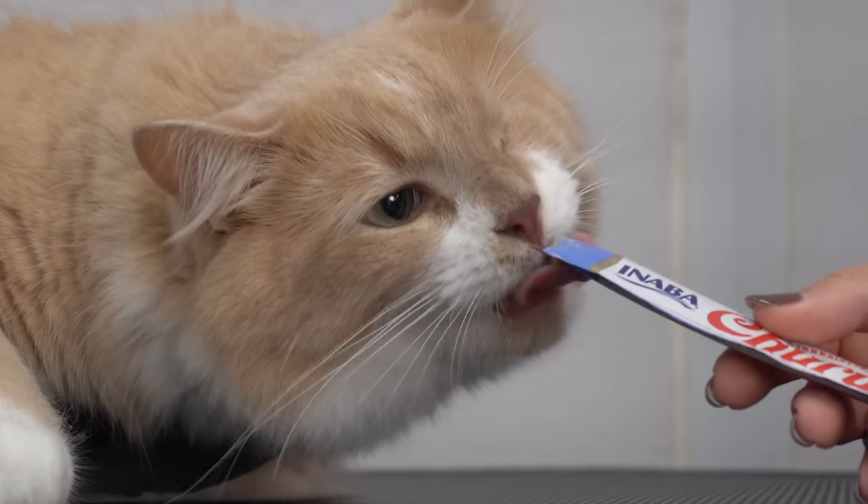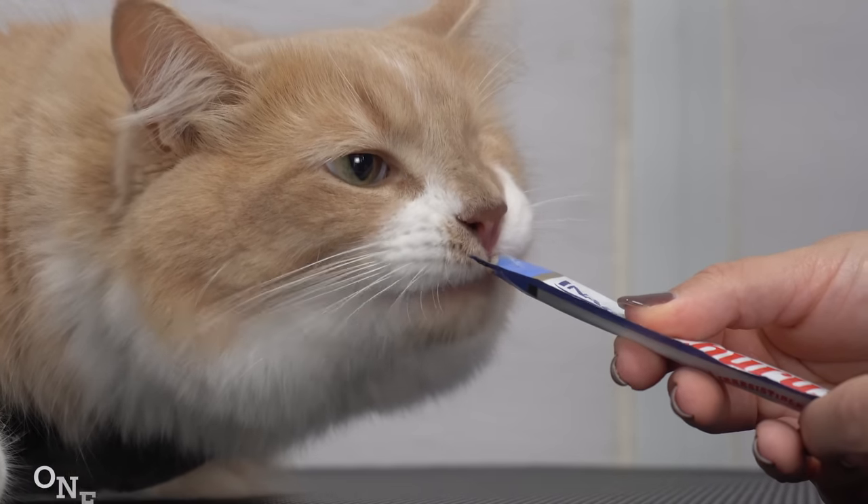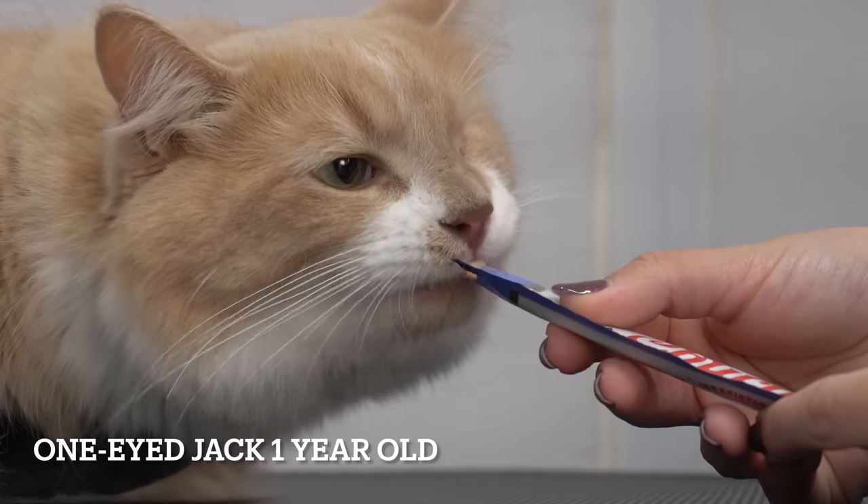Naturally, the best way to gain a cat's trust is through food. This is one-year-old Jack, and yes, he is missing an eyeball.